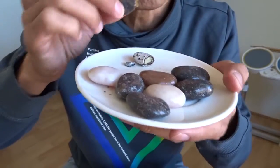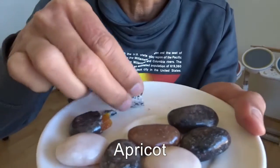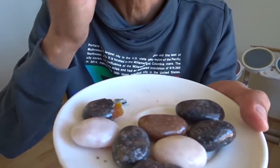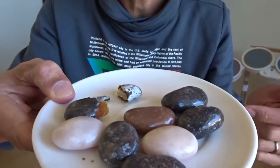Mmm, this one has fruit inside. It's actually not too bad. It has a funny look. It tastes quite nice.